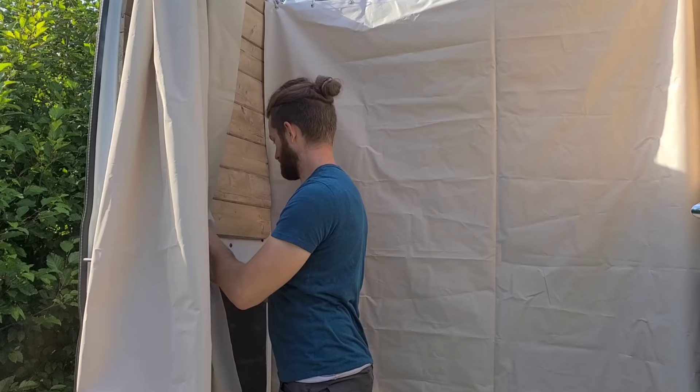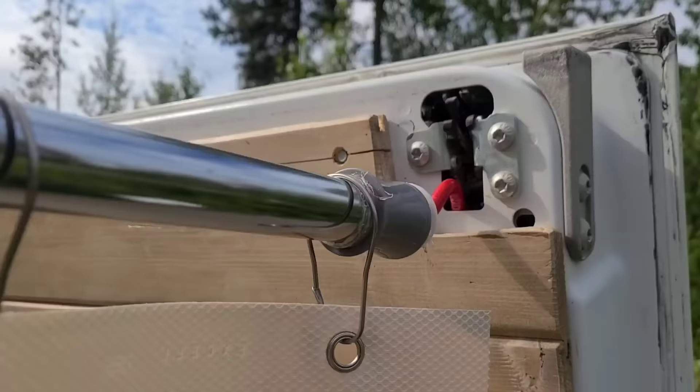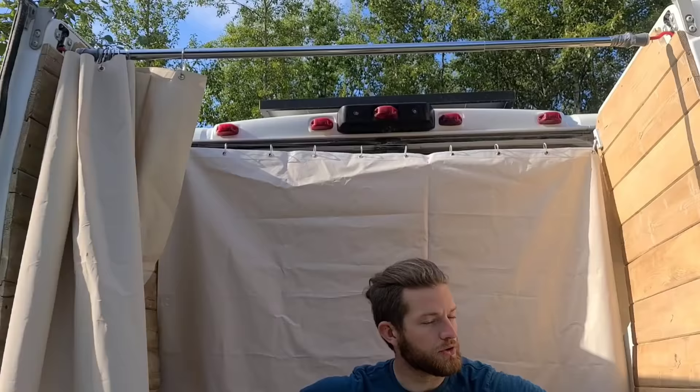Let's show you how the shower works. We have this shower rod with hooks at the end that we put into place — it keeps the doors rigid so they don't close in on you while you're showering or in the wind.